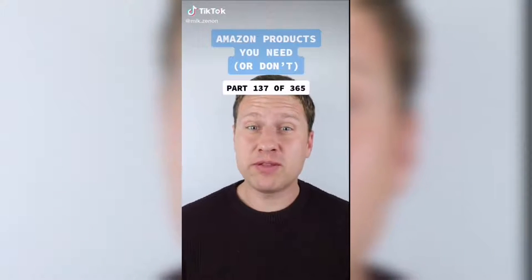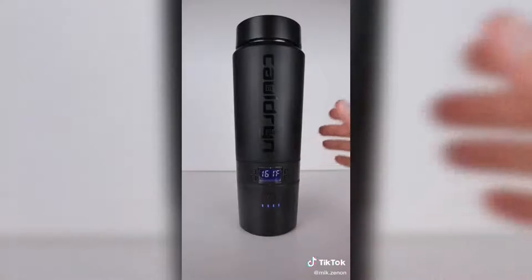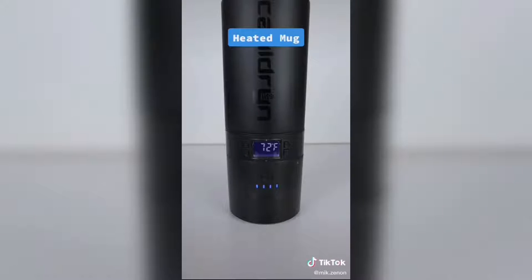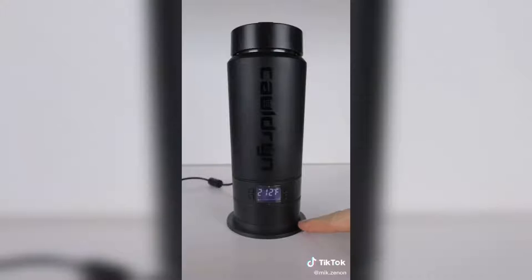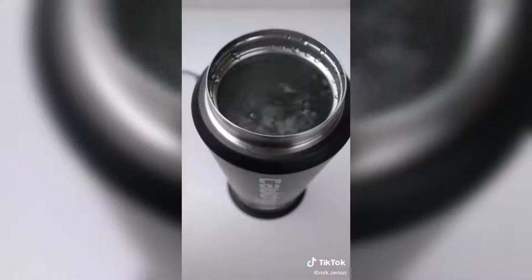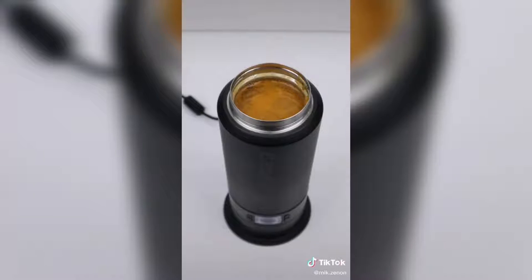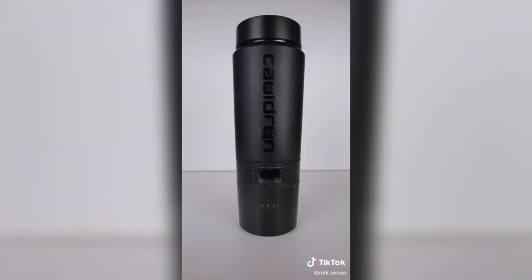Amazon products you need or don't, part 137 of 365. Now this cauldron mug may look like a regular coffee mug but it does something others don't. At the touch of a button you can activate the mug's heating capabilities. The temperature ranges from 72 to 212 degrees Fahrenheit, which means you can maintain your drink at your ideal temperature for several hours anywhere you go. The mug also comes with a desk base that allows you to boil water, so you can brew tea and coffee and even enjoy hot soups outside of your home. It also comes with an app that allows you to control the temperature from your phone. This can make for a great holiday gift, but is it something you need or don't?